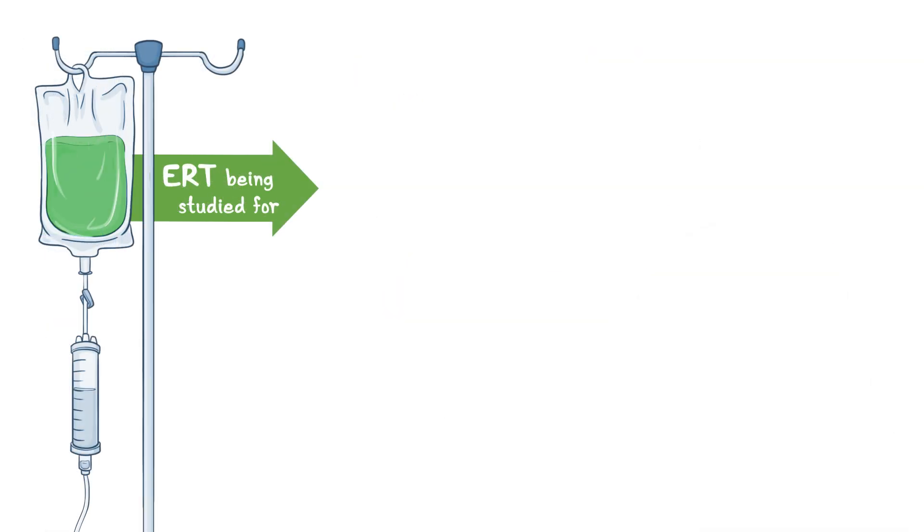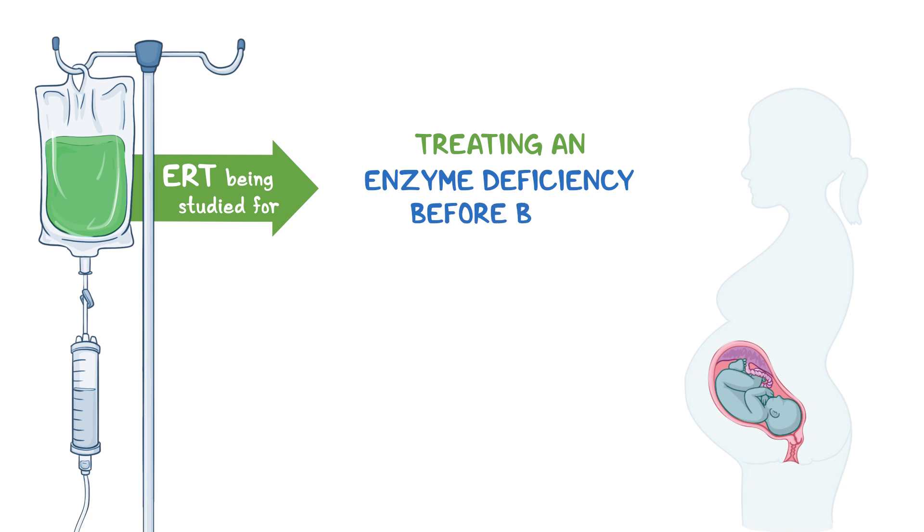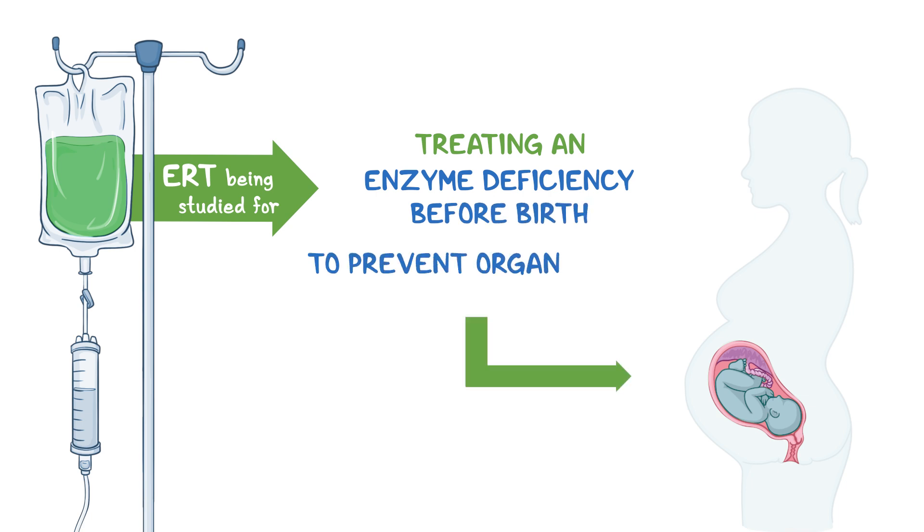ERT is even being studied to see if treating an enzyme deficiency in a fetus before birth can prevent organ damage.